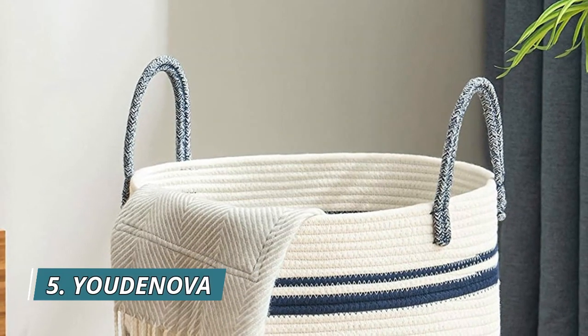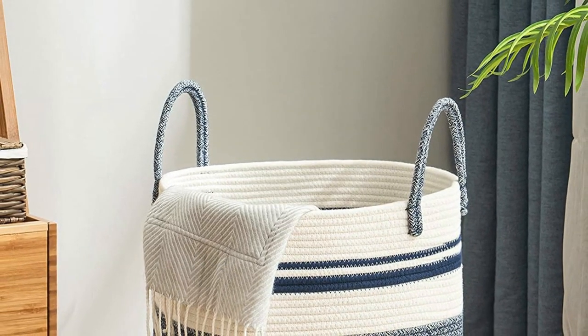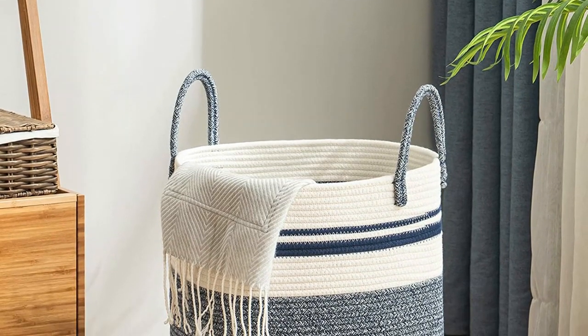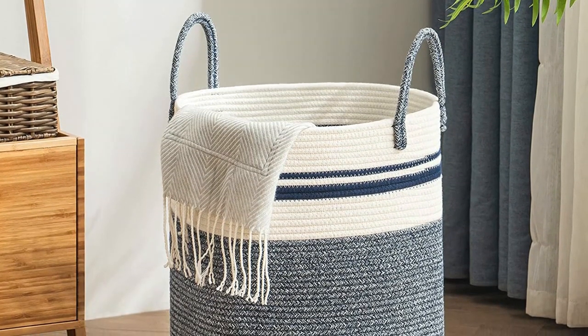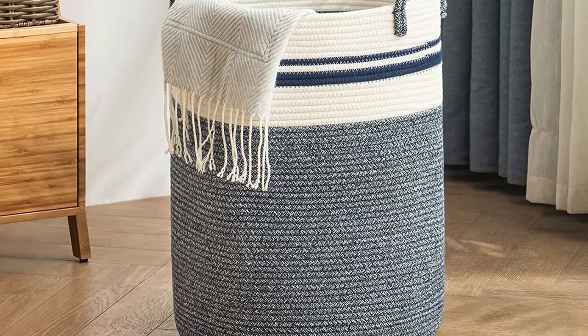Number 5: Yaudenova. This 15.7 inches by 28 inches tall round laundry hamper is 100% natural hand-woven cotton thread rope, and has no plastics, harsh chemicals, toxins, or harmful additives. It's perfect for clothes, blankets, throws, and stuffed animals.